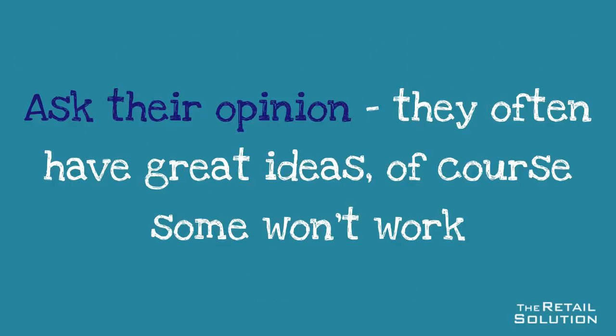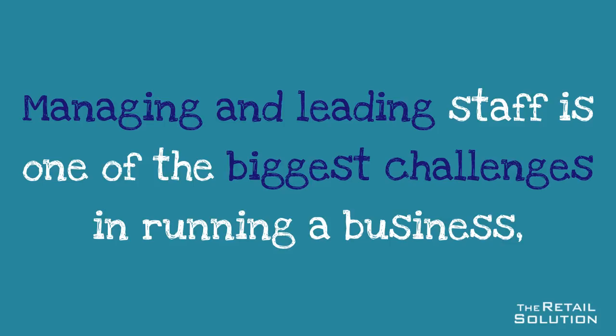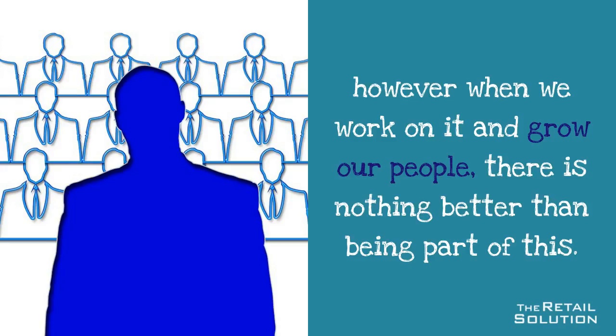Ask their opinion — they often have great ideas. Of course some won't, but some just might, and how motivated would they feel? Managing and leading staff is one of the biggest challenges in running a business. However, when we work on it and grow our people, there is nothing better than being part of this.